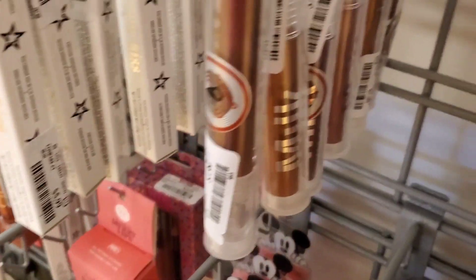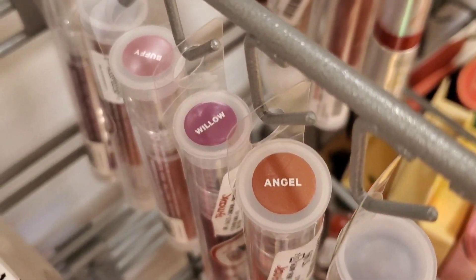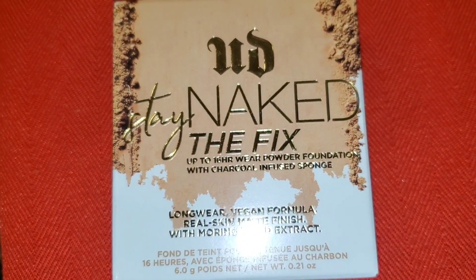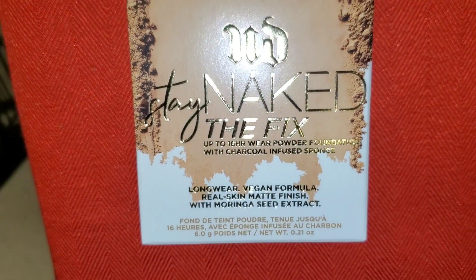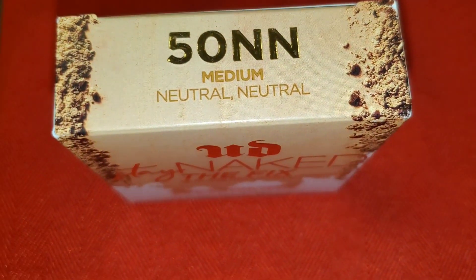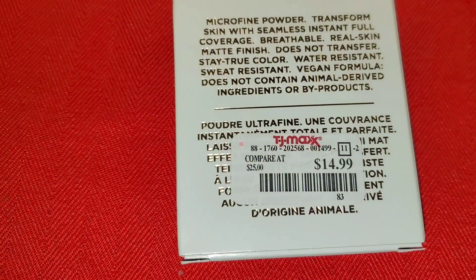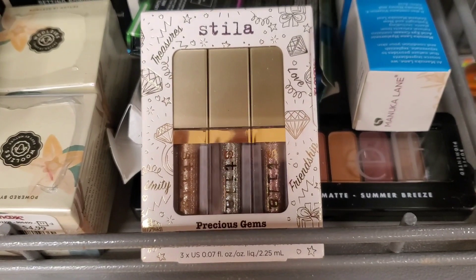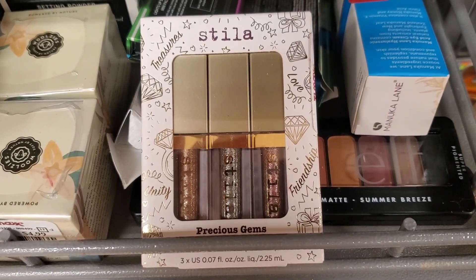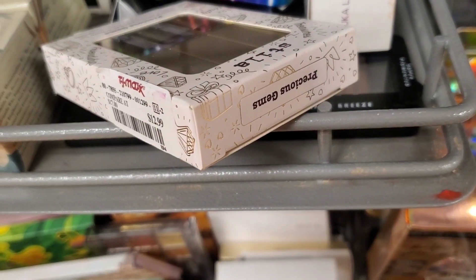Also they had a lot more of these Milk Metallic Lipsticks for $7.99 in three different shades. Also they had this Urban Decay Stay Naked Fix Powder in the shade 50 Medium for $14.99 — we have seen this only at Marshalls, but now these are coming to TJ Maxx as well. From Stila they are bringing these Precious Gems eyeshadow trios back in stock — I love these from them — for $12.99.